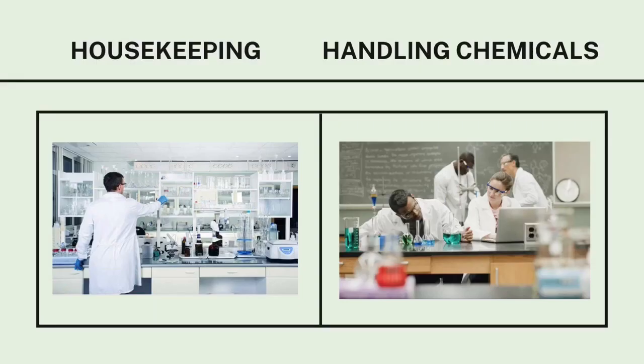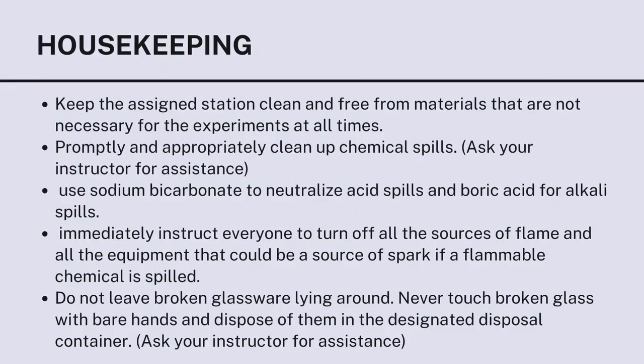Guidelines for housekeeping and handling chemicals. For housekeeping: keep the assigned station clean and free from unnecessary materials at all times. Promptly and appropriately clean up chemical spills — ask your instructor for assistance. Use sodium bicarbonate to neutralize acid spills and boric acid for alkaline spills. Immediately turn off all sources of flame and equipment that could cause sparks if a flammable chemical is spilled. Do not leave broken glassware lying around; never touch broken glass with bare hands and dispose of it in the designated disposal container.